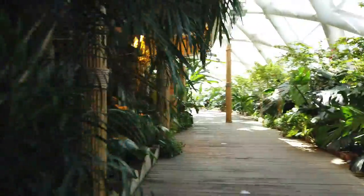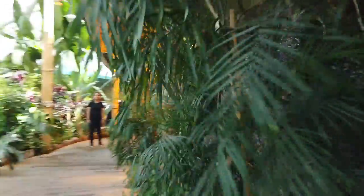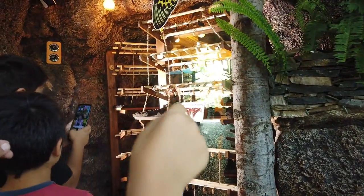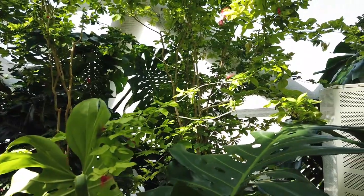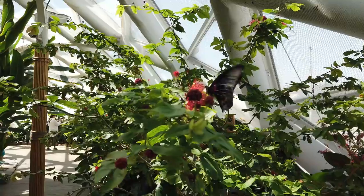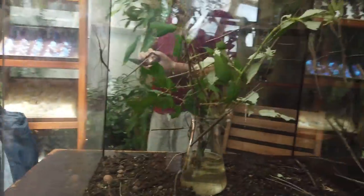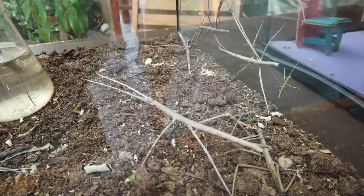Hey guys, it's so beautiful. Look at that — right in there. Come right here. Oh my gosh, that looks like a skit. They're mantis. They're all mantis.